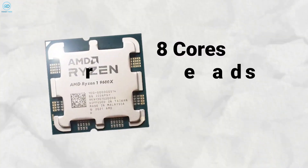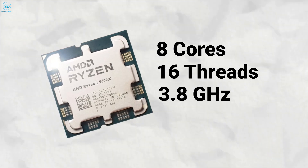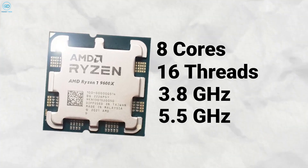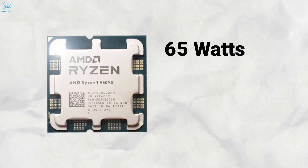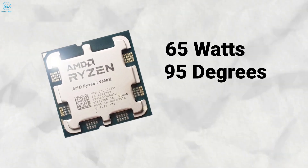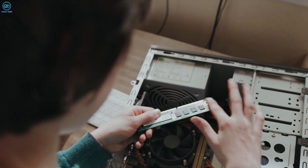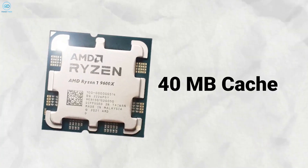It's packing eight cores and 16 threads with a base clock of 3.8GHz that can turbo boost up to an impressive 5.5GHz. Built on a 4nm process, it has a default TDP of 65W and can operate at temperatures up to 95 degrees Celsius. Additionally, the chip supports up to 192GB of memory and comes with a generous 40MB of total cache.